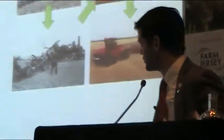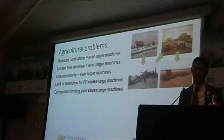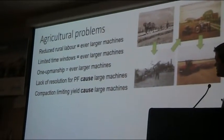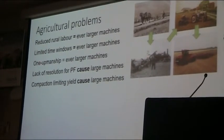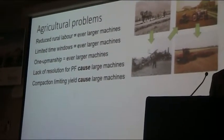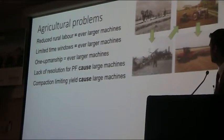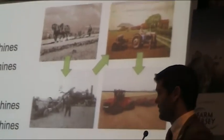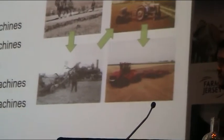We have a few problems in agriculture as well. We have reduced rural labour — farms that once had five workers on them in the UK will now have one. Due to urbanisation, most people in the countryside aren't working on farms; they might be web designers or whatever else. So we've turned to ever larger machines: from horses to big steam engines, through small diesel engine tractors, through to big tractors — 600 horsepower, 30 tonnes sat on the field.